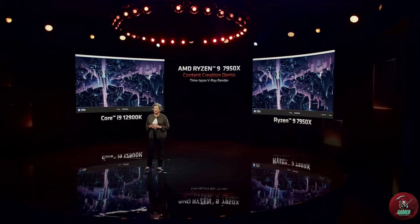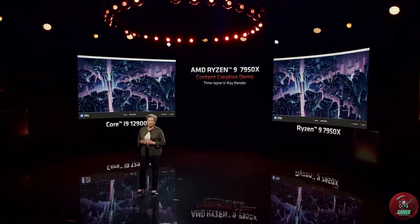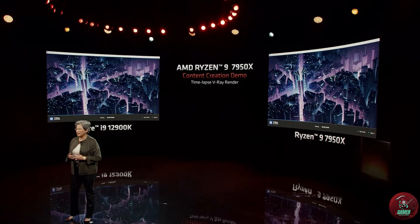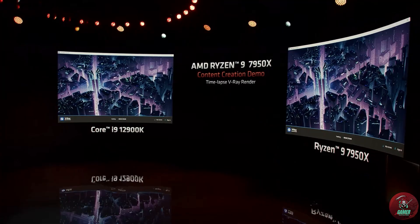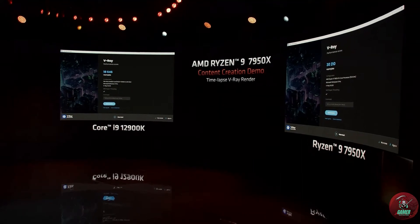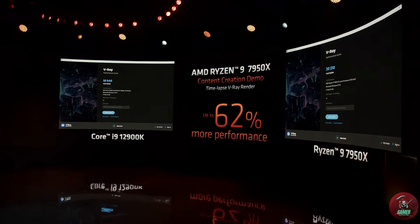Let's take a look at the 7950x actually in action. Here what we're showing is a time-lapse demo of the popular 3D modeling and simulation software V-Ray running a built-in gaming benchmark. As the demo completes, we see that the 7950x scores over 30,000. That's 62% higher than the competition.